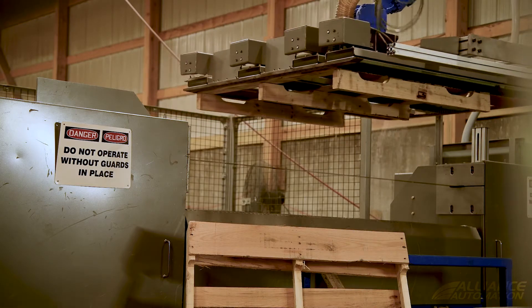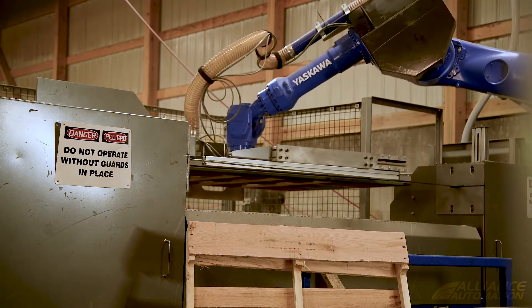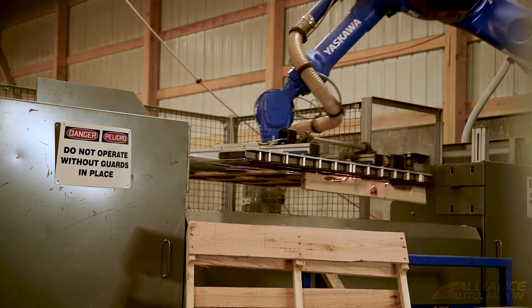Our output has certainly doubled, but it's also allowed us to bring in more pallets that we couldn't take before because the production wasn't there.